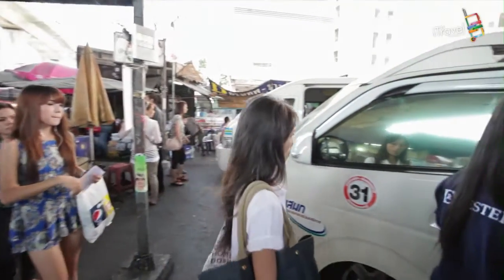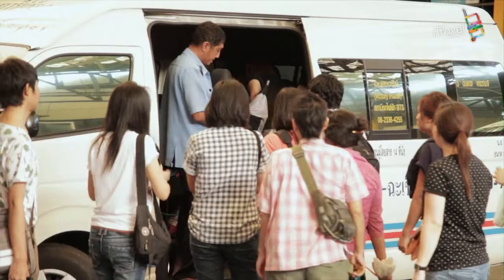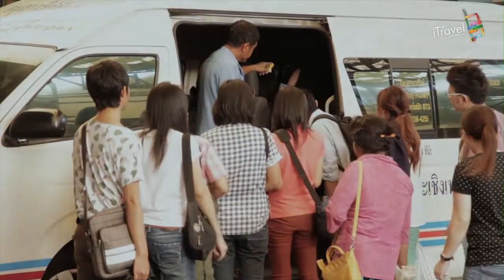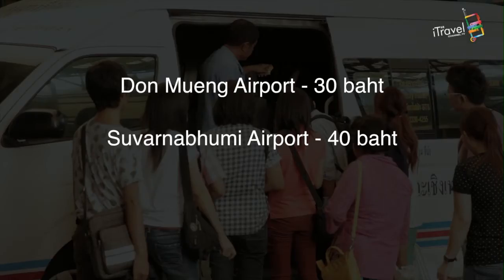The minivans are a little more expensive than the buses from other bus terminals. Having said that, breakdowns do happen less often, and they are almost always air conditioned. All fares will fall between 1 and 200 baht, and it also offers minivans to Dongmeng Airport for 30 baht and Sawarnaboom Airport for 40 baht.